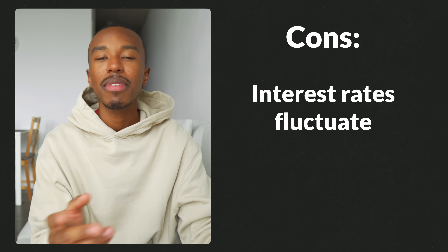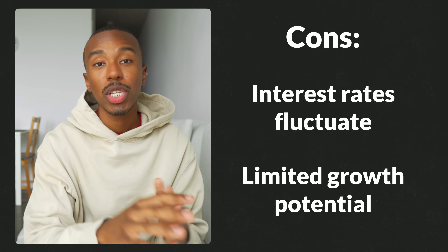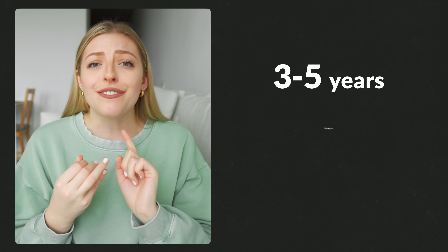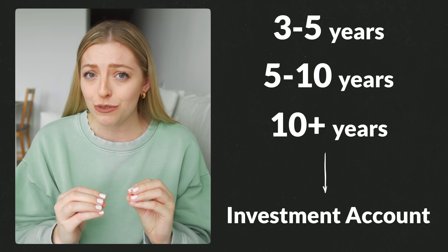There are also a few cons when it comes to saving in a high interest savings account. Interest rates do fluctuate, so even if you start at 4% it could go down, so you have to keep an eye on that. Also, your ability to grow your money is limited — interest rates can be higher than a traditional account but it's still lower than the potential you'd see if you were investing your money. The next options we're going to talk about are all investment accounts, not savings accounts. If you're in the three to five year, five to ten year, or ten-plus year category, you might want to consider investing your money so it has a chance to grow more. The specific timeline category you're in will dictate what investments you want to buy within the account, but let's cover the accounts first.